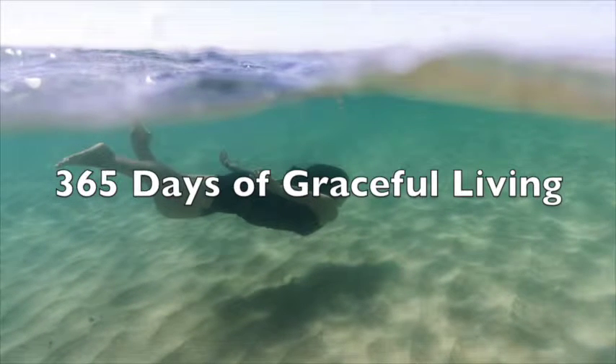This is Grace with Grace for Living. Today, Hans will show us how the coconut tree is a tree of life.